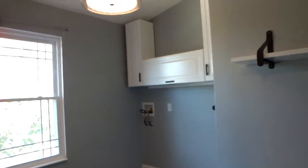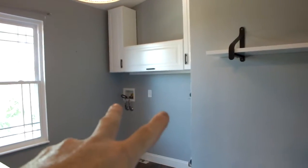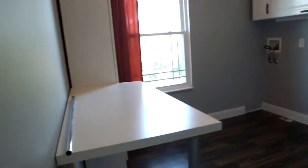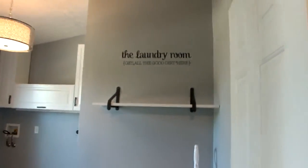They've done some work in here. They put some new cabinets in. You have wood flooring. Over here is your washer and dryer hookup. You've got some counter space in here to fold clothes. So very, very nice laundry room.